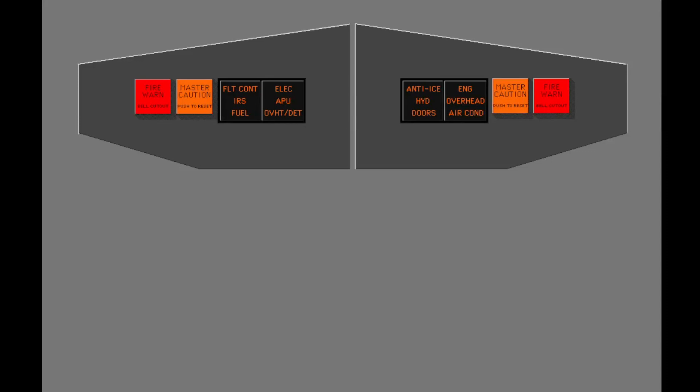Different types of alerts are given to the crew. The master caution and fire warning lights are on the glare shield near the system annunciator lights.